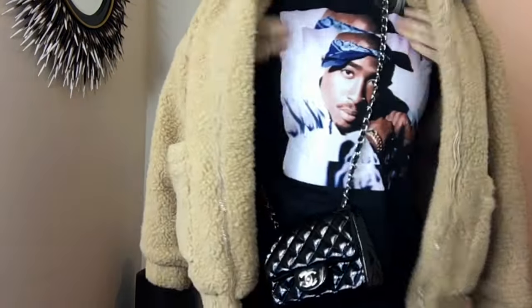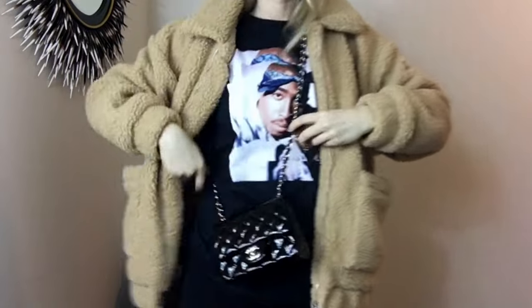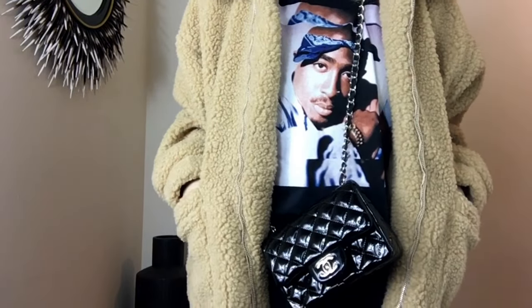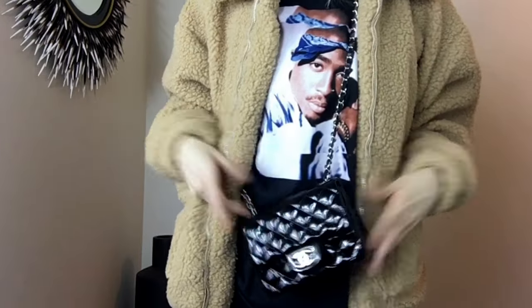It looks good with a little crossbody bag. These are the two types of purses I'm showing because that's usually what I would wear, or like a little backpack. It looks good with both a little purse and a big handbag.